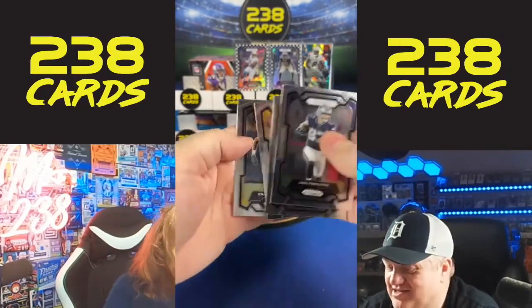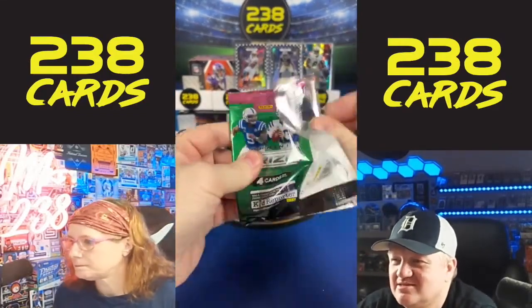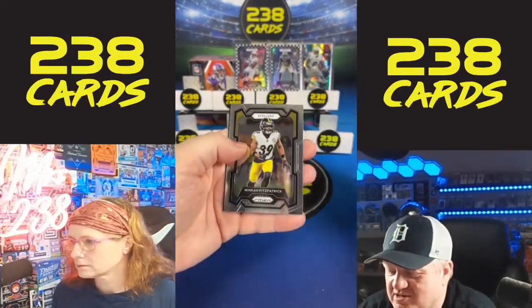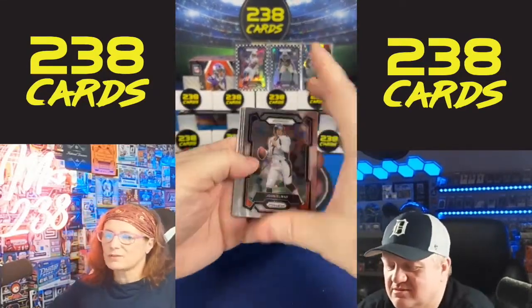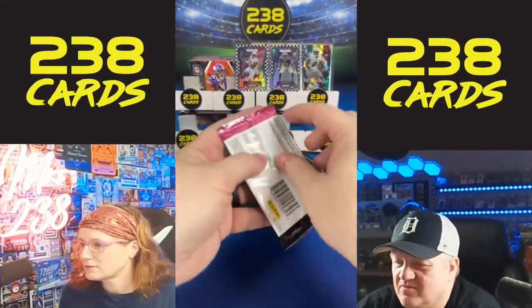These are retail boxes — they aren't crazy expensive. We're looking for the green ice, the silvers, and the checkerboards, but we do still send out the base cards. We have Zach Evans — that would be fair.